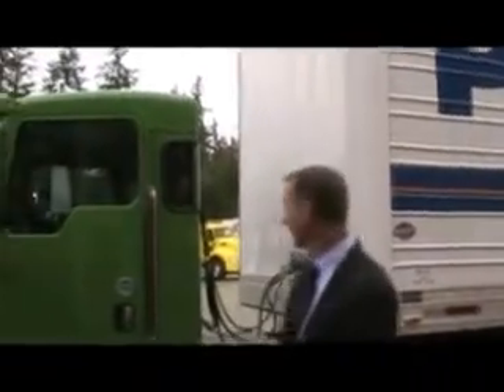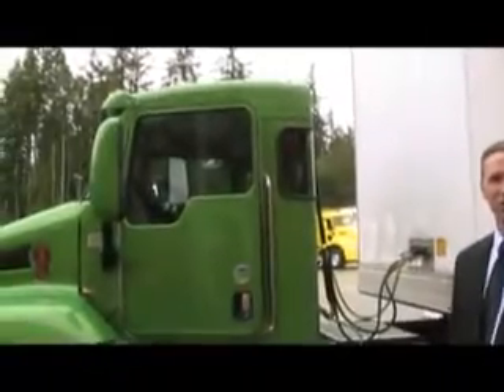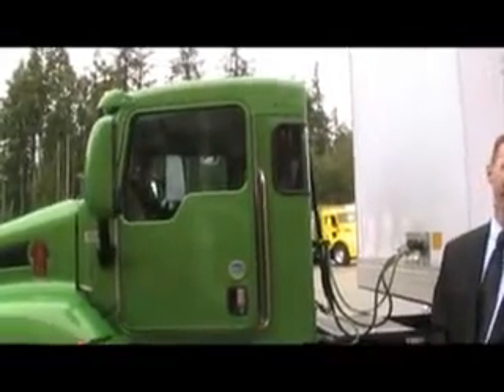Hi, I'm Preston Feit. I'm the Chief Engineer for Kenworth Truck Company. And what we're looking at is our Hybrid Tractor. We offer both Hybrid Trucks and Hybrid Tractors.